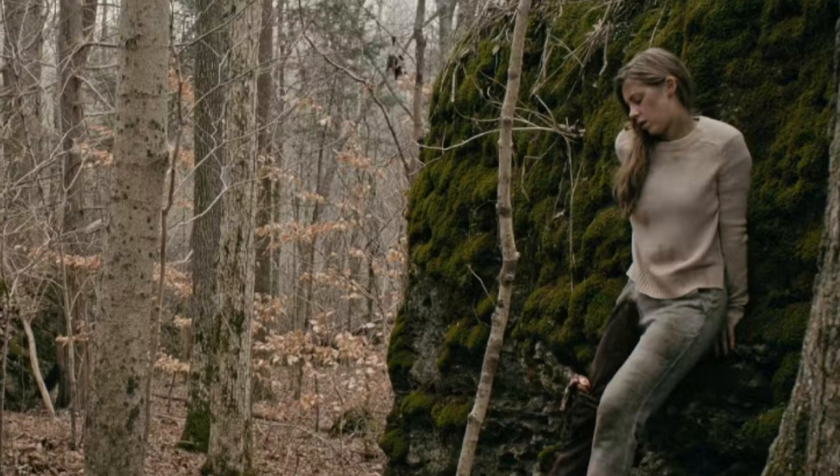Rust Creek, directed by Jen McGowan and written by Julie Lipson and Stu Pollard, sees Sawyer head out from Center College in Louisville, Kentucky, where she is a senior, over Thanksgiving weekend in hopes of nabbing a job in Washington, D.C. However, on her way to the interview, she becomes lost in the Appalachian forest and is unlucky enough to be spotted by two men burying a body. From there, Rust Creek follows its main character in her desperate attempts to escape, as the dense trees of Appalachia set the perfect tone of suspense.